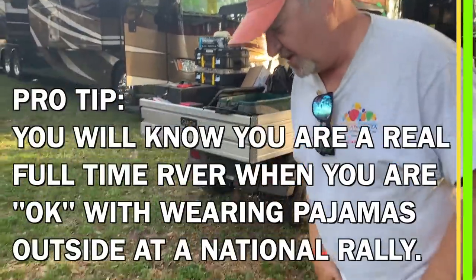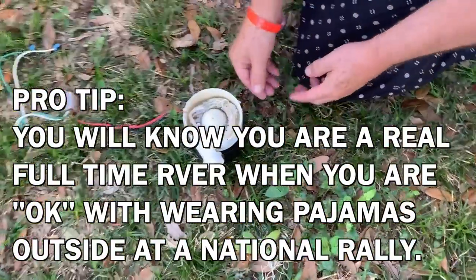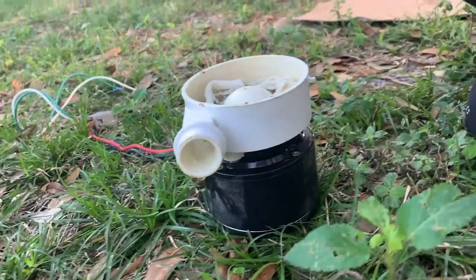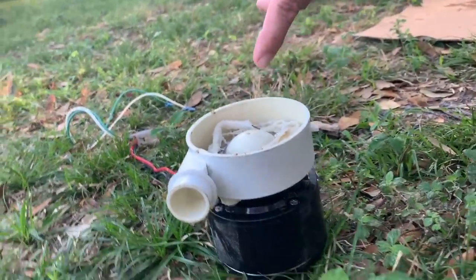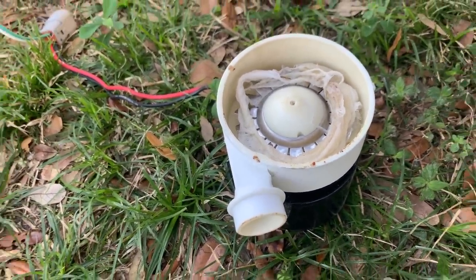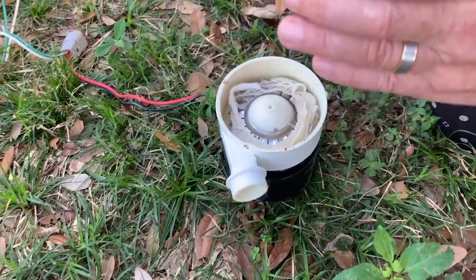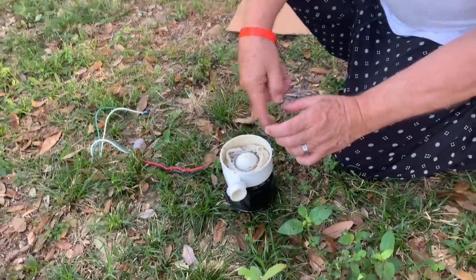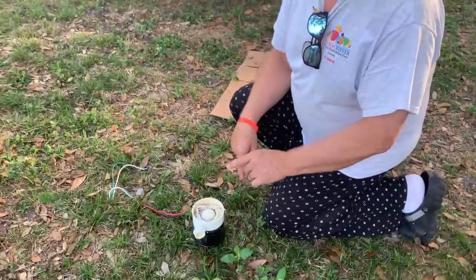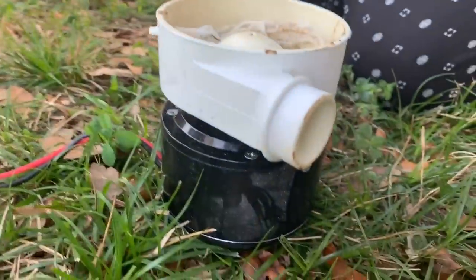This is the gadget that failed and basically cost me 800 bucks. It's an electric motor that drives a steel impeller inside. Your waste comes through a pipe into this housing and gets chopped up by the blade shown here, then it's liquefied and goes out this little pipe to your black tank.